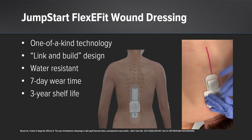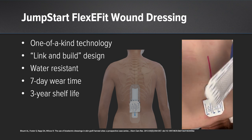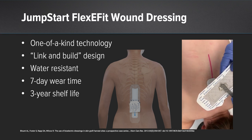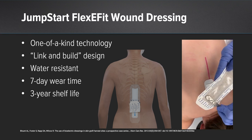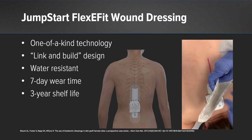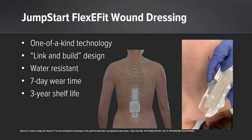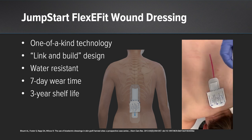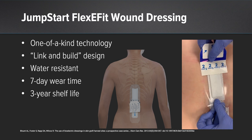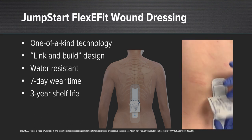This also simplifies postoperative instructions and postoperative care in my practice. We can allow patients to shower without any spray directly on the incision and not worry about the dressing for up to seven days. I think this is immensely valuable for unreliable patients and those who may need to go to a skilled nursing facility or a rehab center. I use this dressing on every patient that I can fit it on.